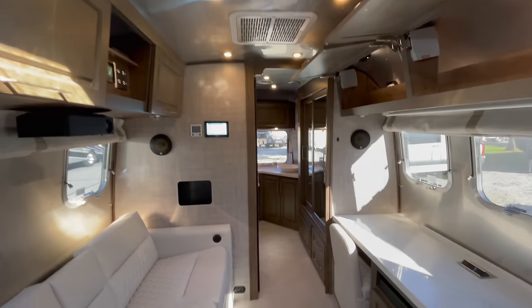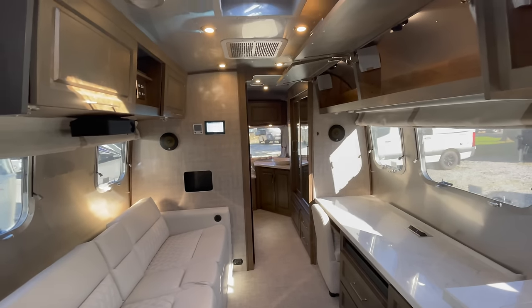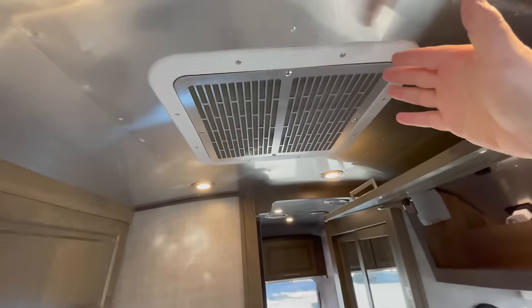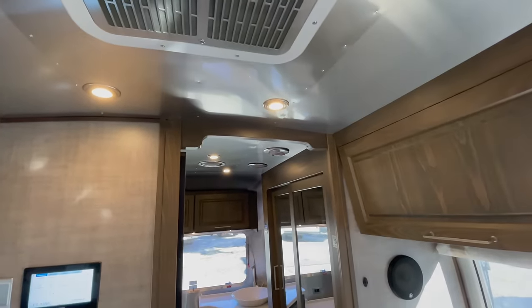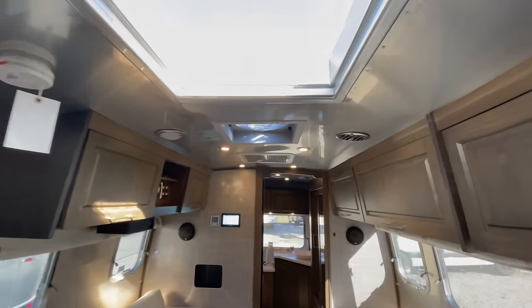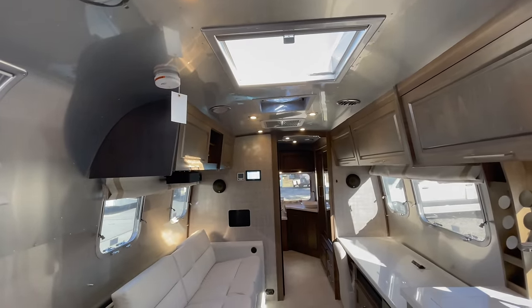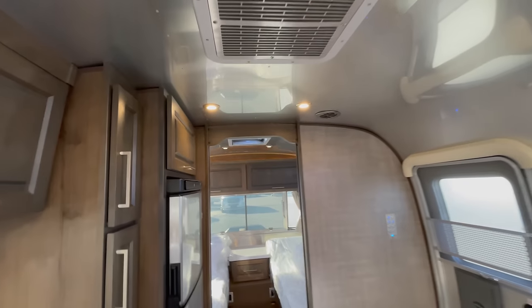With the Classic 33 you're going to have two AC systems. You're also going to have heat pumps. This does have the upgraded, filtered air conditioning system. It is ducted — it's a true ductwork, not just cut into foam like you're going to see on a lot of your motorhomes and other travel trailers. This is going to be a true ductwork. You do have a really nice Fantastic Fan just over the living area as well as the bedroom area.